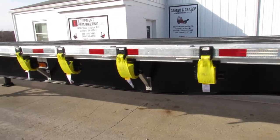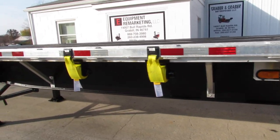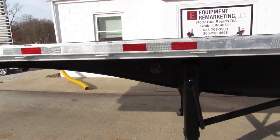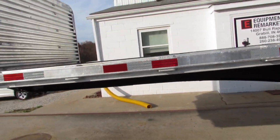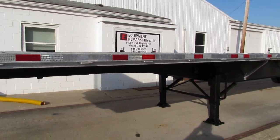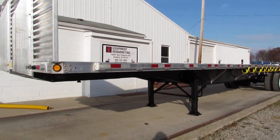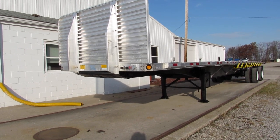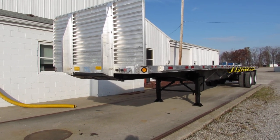All of our units get brand new straps on them. It's a beautiful 2012. This is Equipment Remarketing. You can take a look at our website, 99lifts.com — trucks, trailers, forklifts, piggybacks available for sale. Give us a call at 260-238-4998.